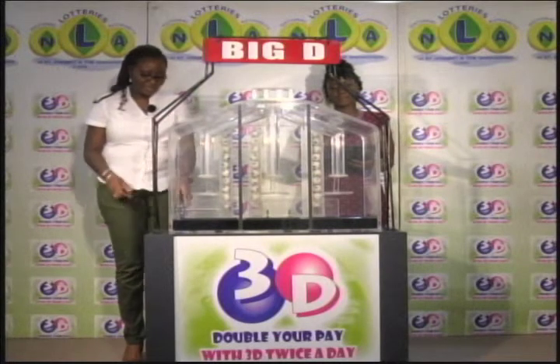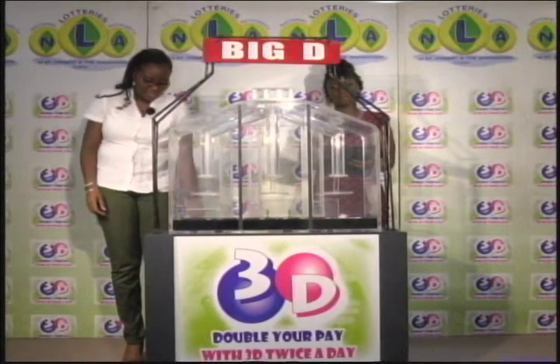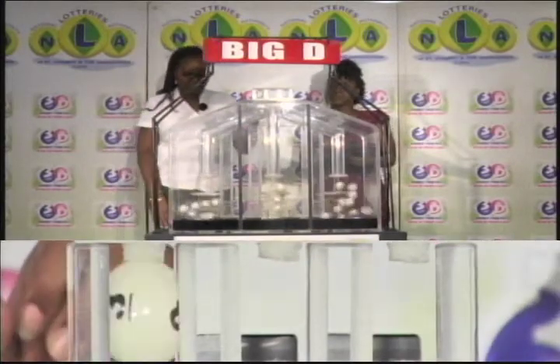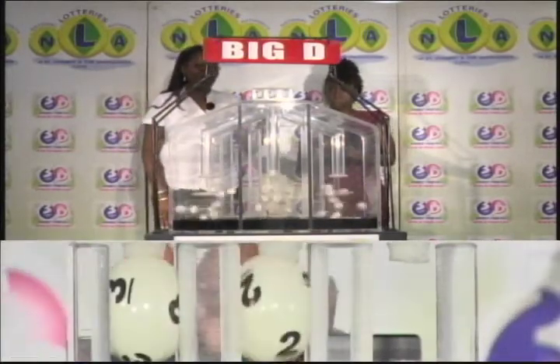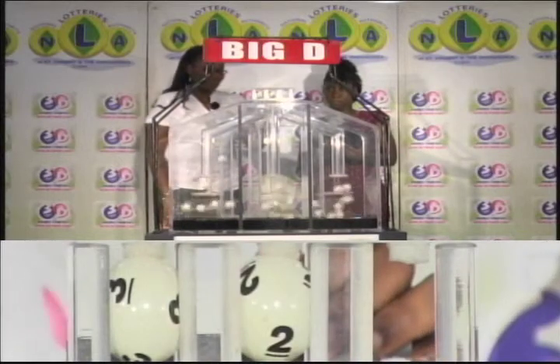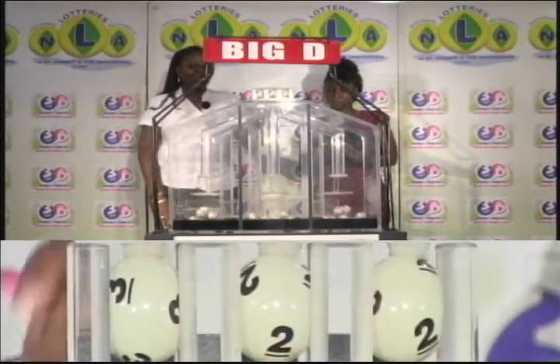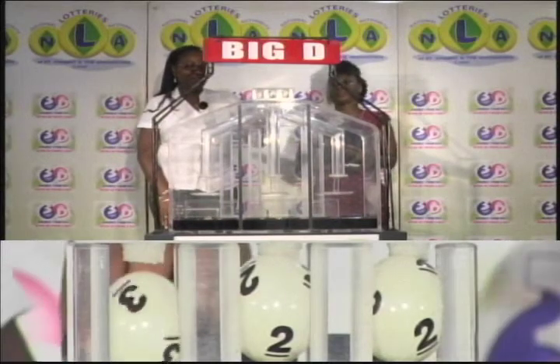First the Big D, the Mid D, and then the Little D winning numbers. We'll start with a draw from Big D. The first score is 3, followed by 2, followed by 2. 3, 2, 2 is this afternoon's Big D winning number.